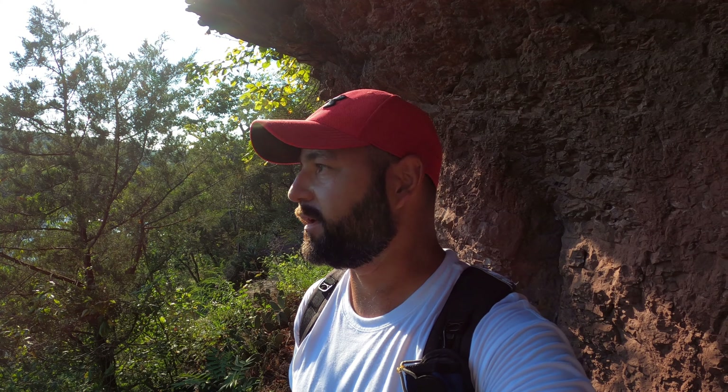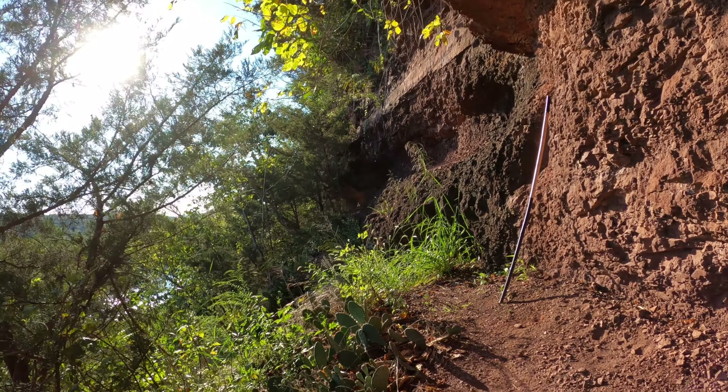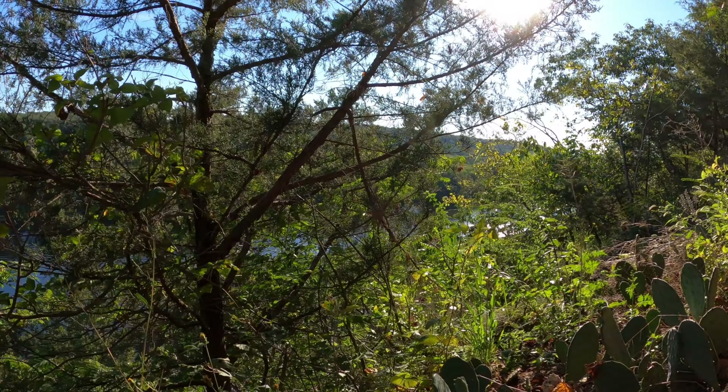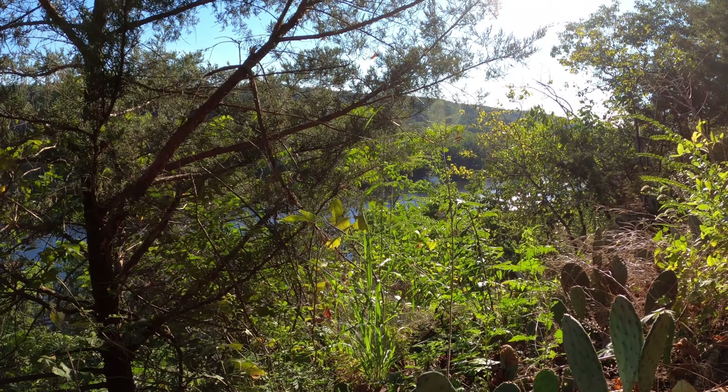The trail is now running along the top of the bluffs, parallel to the Delaware River. There seem to be some small side trails that lead out to little rock ledges and overlooks. I'm going to follow the trail as far as I can to see where it goes, and then we'll be sure to check out some of these really cool looking overlooks.